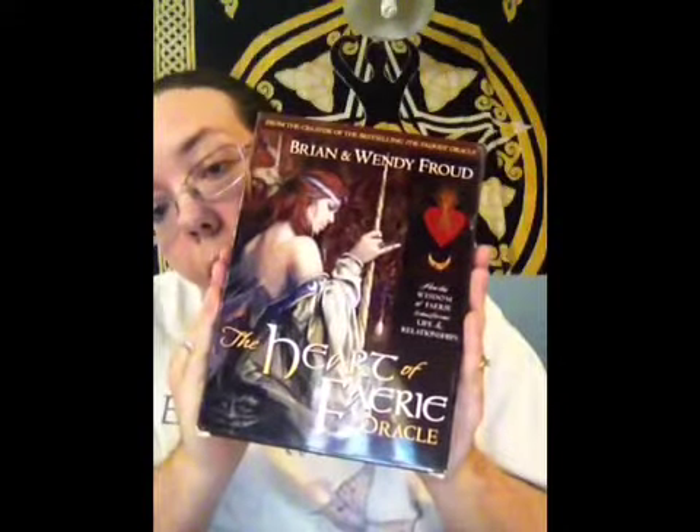I received it in the mail today. This is the deck that I picked up — the Heart of the Fairy Oracle. At first when I opened it up I was like oh no, because the packaging was a little bit ruined, so I was kind of worried until I opened it up.